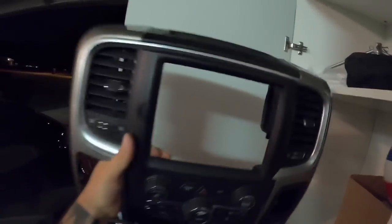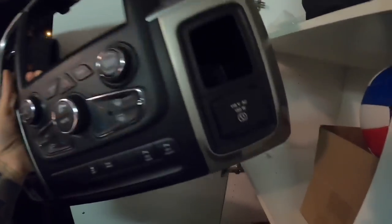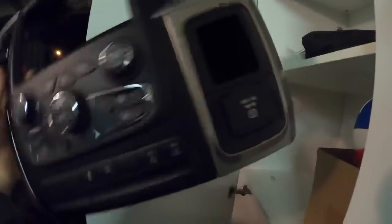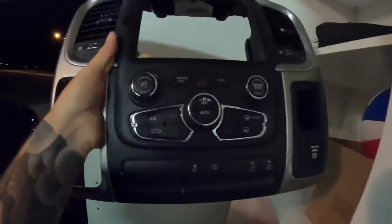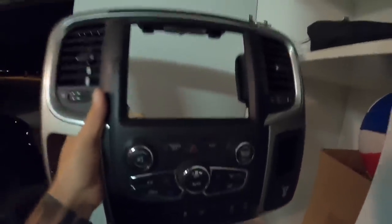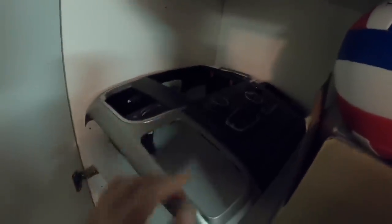Over here I picked up this dash bezel so we could put our 8.4 Uconnect in the blue truck. It also has the electrical outlet which we can try to hook up, but we need another module — there's a plug there but the actual inverter is a separate module. Let me also show you what else we have for the 8.4 Uconnect. When I picked up this bezel that guy also had the transmission, and I just couldn't pass it up.